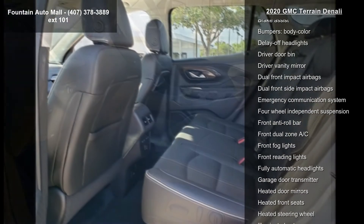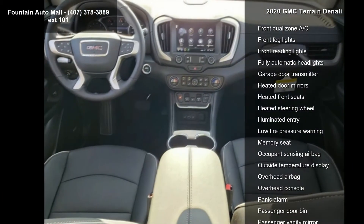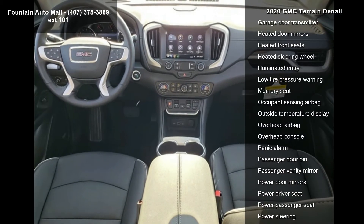Radio: GMC Infotainment System with Navigation, Denali Premium Package, and Skyscape Power Sunroof with Power Sunscreen.